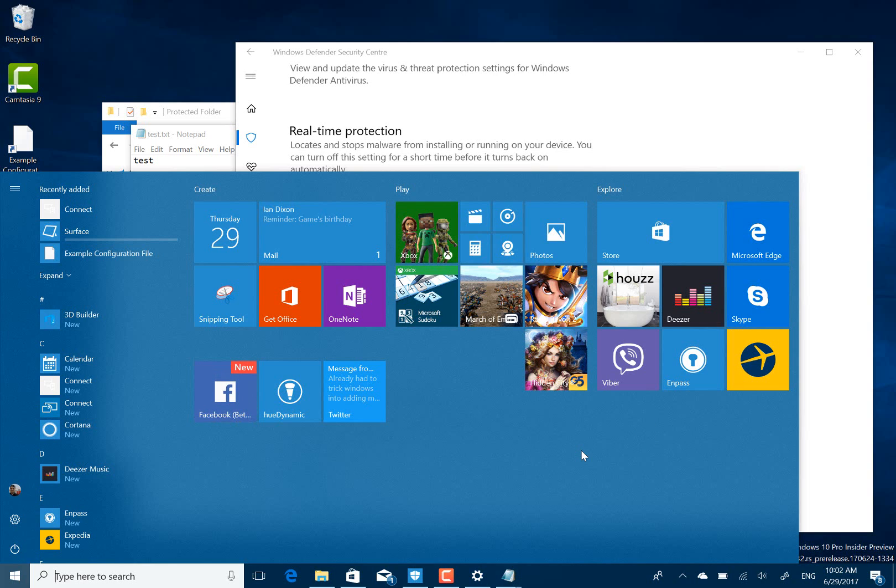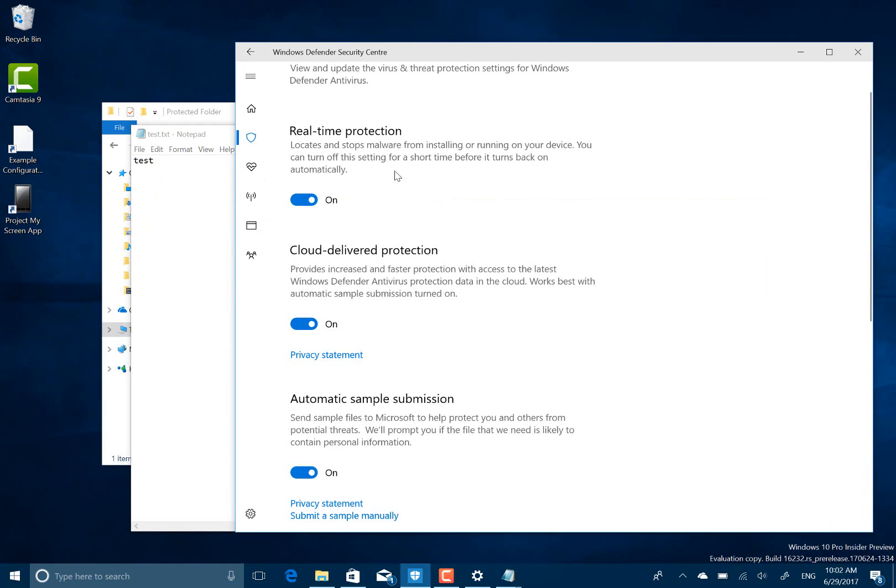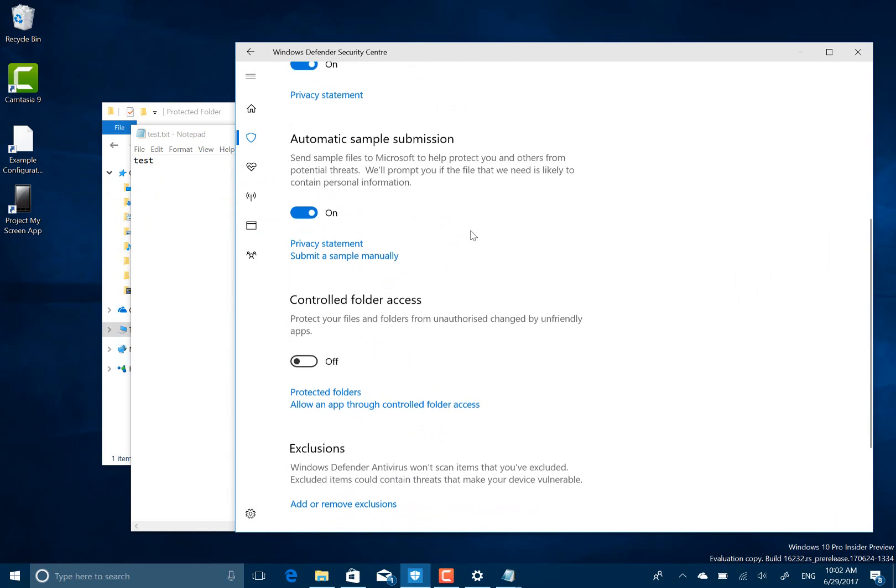Those are the changes of this build. The security features are very interesting and timely with ransomware - that protected folder feature would help mitigate anything like that, because the virus wouldn't be able to make the changes. So definitely need to check that out a bit more. Have a look at the release notes on thegitlife.com and you can go back on our YouTube channel and look at all the builds right back to the very first Windows 10 build. Thanks for watching.